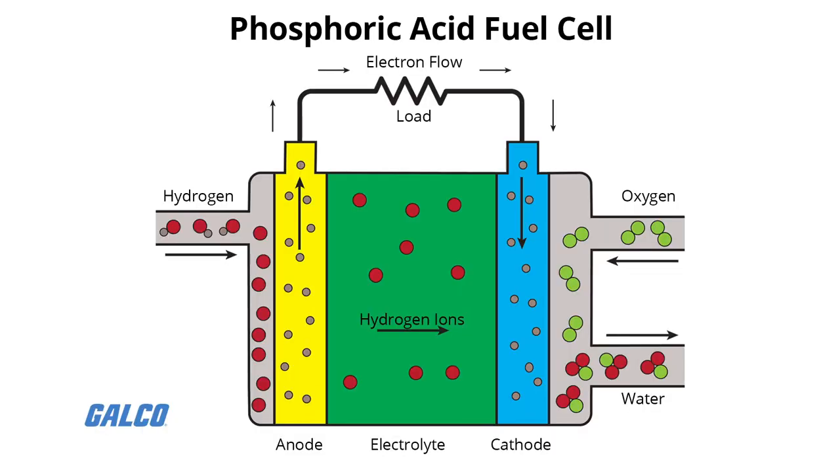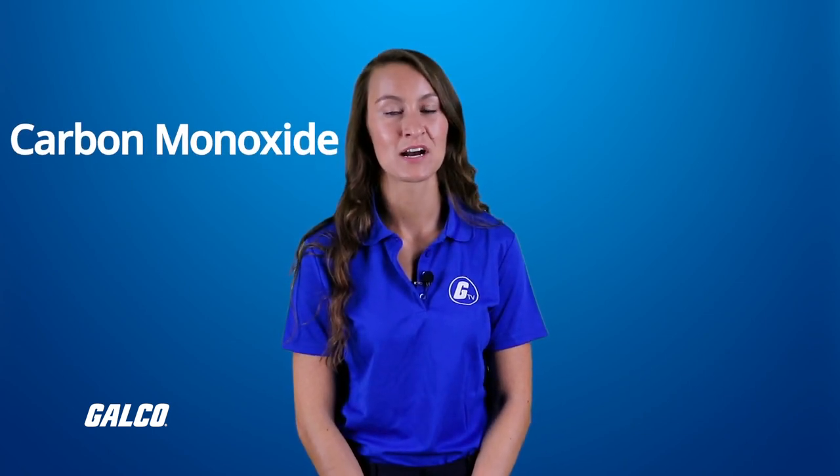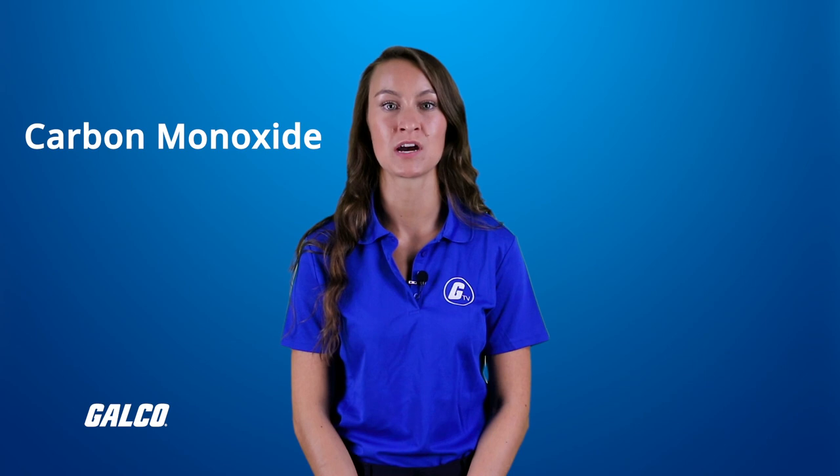Phosphoric acid fuel cells use phosphoric acid as their electrolyte. Efficiency ranges from 40 to 80%, and operating temperature is between 150 and 200 degrees Celsius. Acid fuel cells of up to 200 kilowatts exist, and units up to 11 megawatts have been tested. They are able to tolerate a carbon monoxide concentration of about 1.5%, broadening the choice of usable fuel sources.